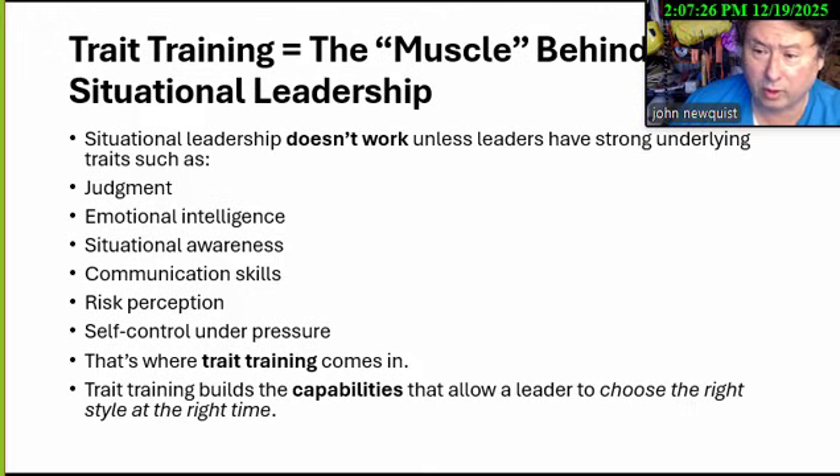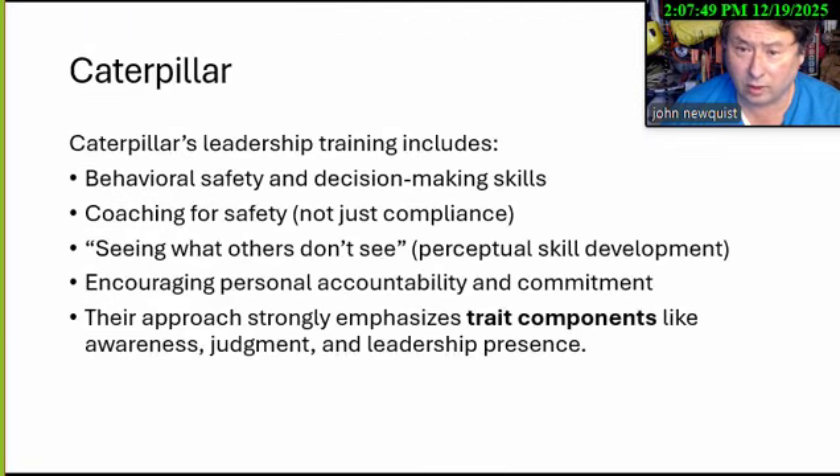Communication skills are critical — if you're not a trained communicator, public speaking is terrifying. You have to work with people who help you get better. Showing a simple 90-second video of someone training reveals quickly whether they're effective. Trait training helps build the capability to choose the right style at the right time. Companies like Caterpillar have strong management programs covering how to coach, give feedback, involve employees, recognize issues, and build awareness and leadership presence on the floor.